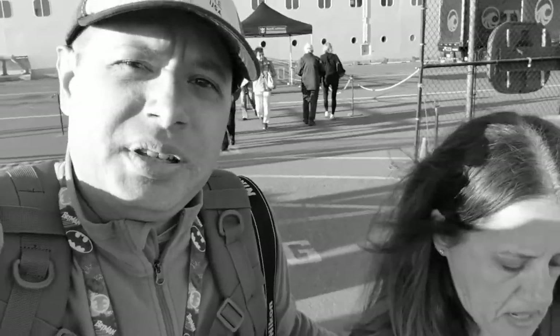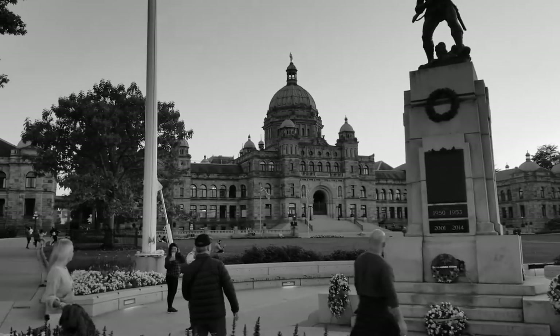Victoria, British Columbia. Recorded here is the Canadian Assembly.